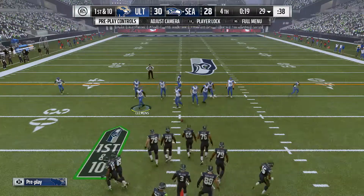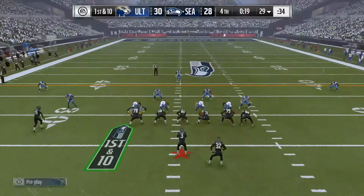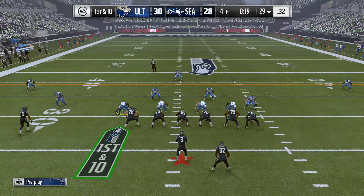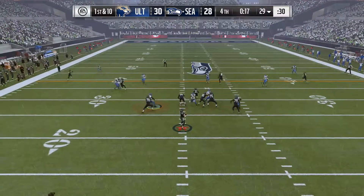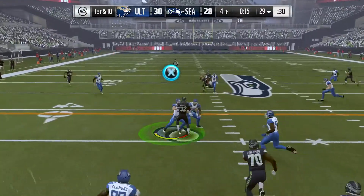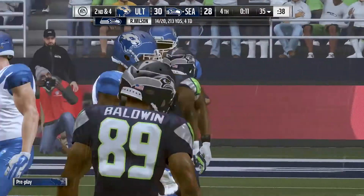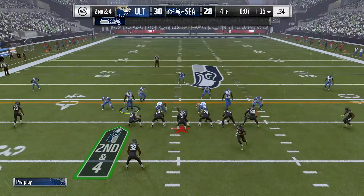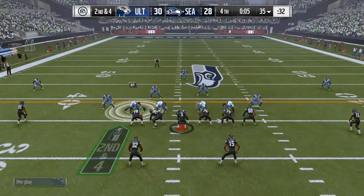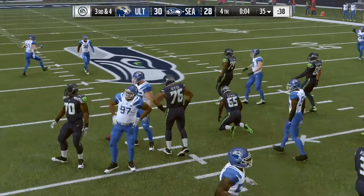Seattle now ready to march out on the field. You're right there, but obviously the clock is not your friend. How do you handle this situation? You're thinking two plays — one to get yourself in position for the second one. Whether you're able to get in field goal range or you have to try another deep pass. You're trying to get the first one to a receiver, get out of bounds, and give yourself a chance to set things up for an easier shot at it.